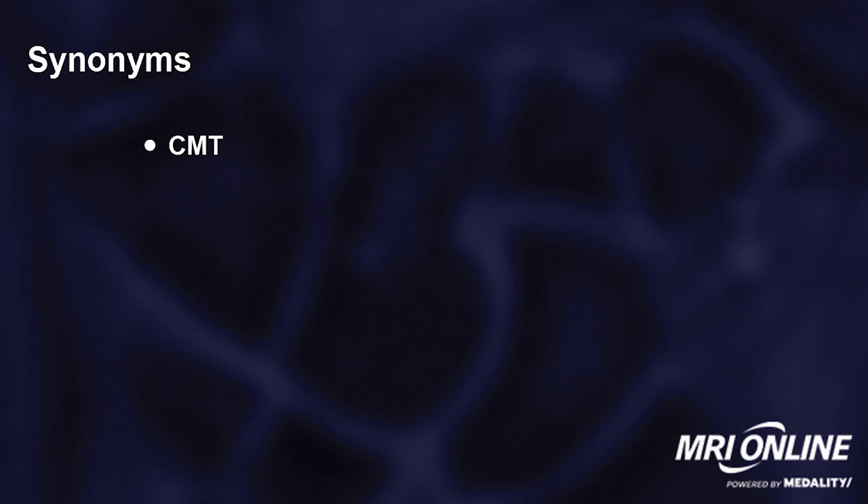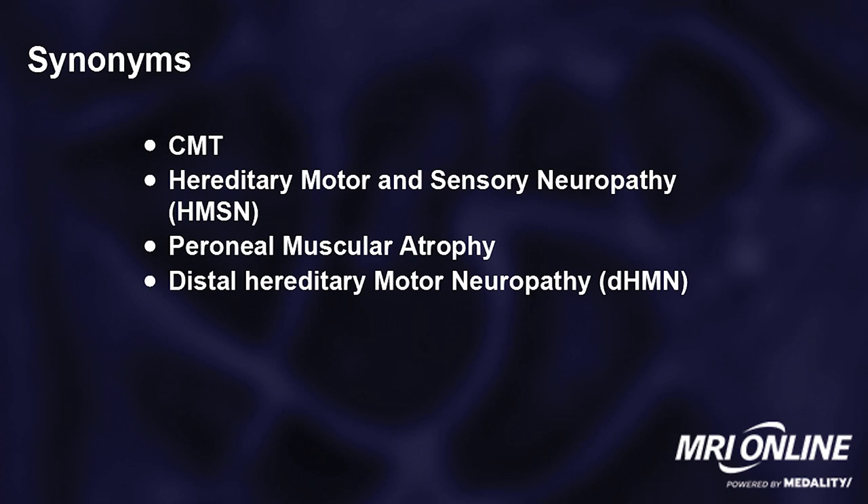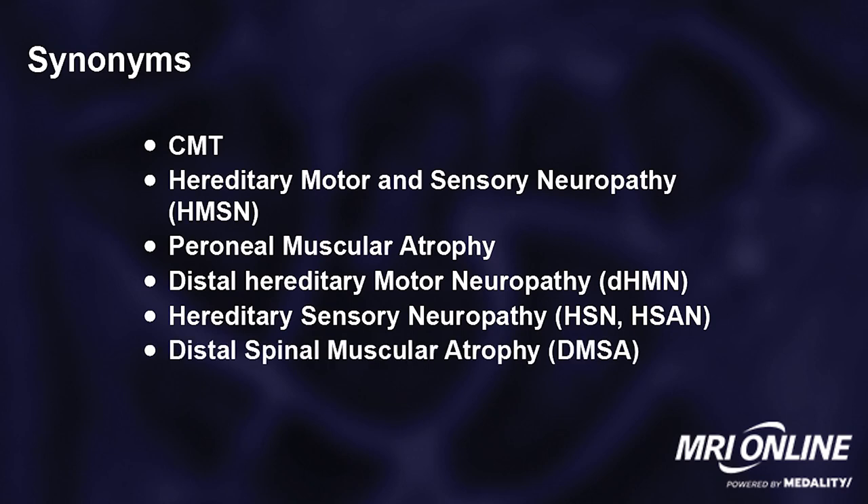There are some other synonyms that you have heard throughout your medical career: Hereditary Motor and Sensory Neuropathy, or HMSN; peroneal muscular atrophy; distal hereditary motor neuropathy, DHMN; hereditary sensory neuropathy, or HSN or HSAN. Some debate whether that's included in the subset of nomenclature, and distal spinal muscular atrophy, or DMSA.